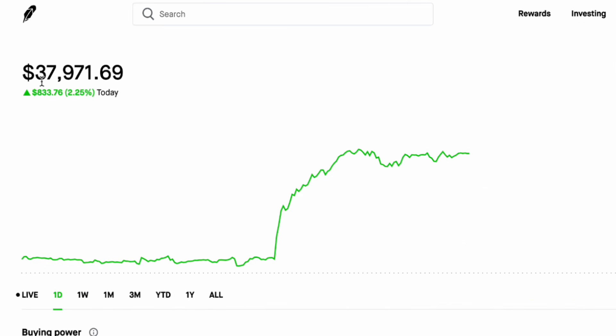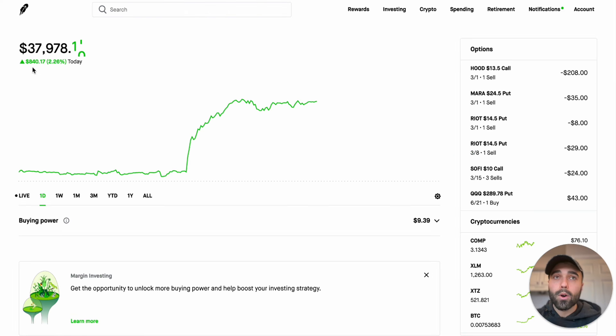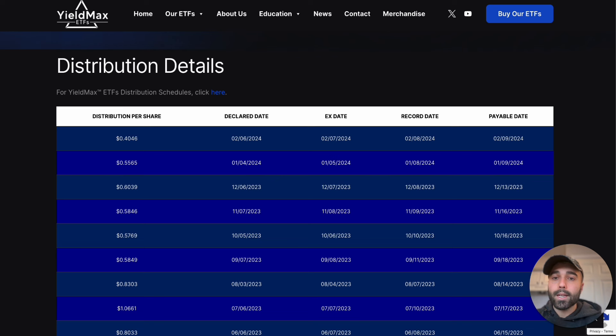My overall portfolio performance today is at $37,971 and I'm up $840 just today. Covered call ETFs do limit the upside, but on a good upside day you definitely make quite a bit of money.